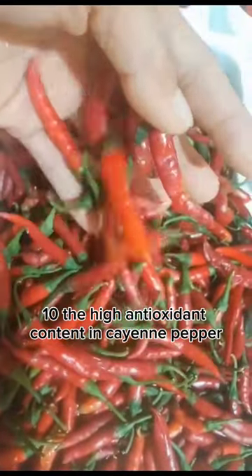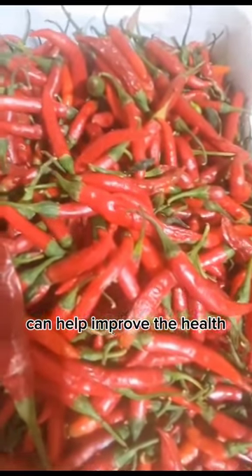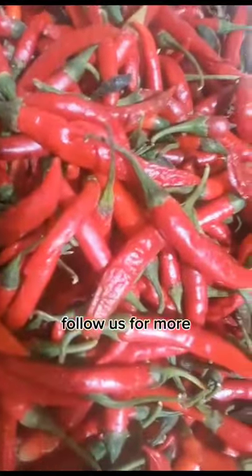9. The anti-inflammatory properties of cayenne pepper can help relieve the symptoms of arthritis. 10. The high antioxidant content in cayenne pepper can help improve the health and appearance of your skin. Follow us for more.